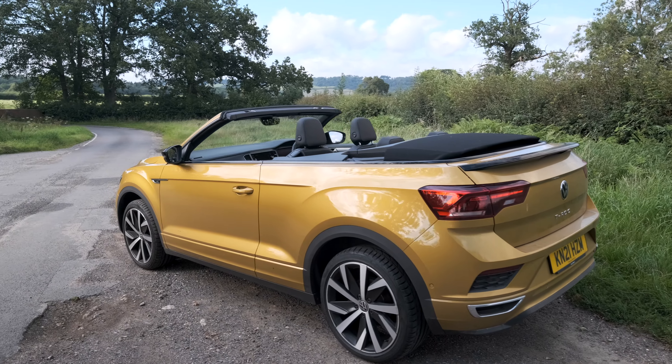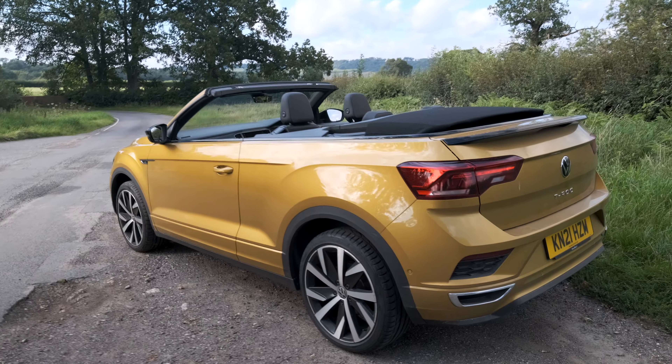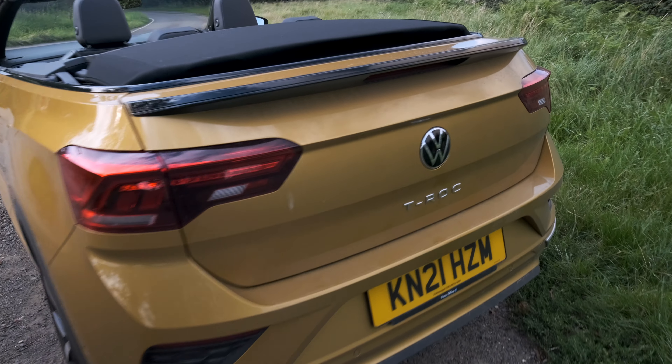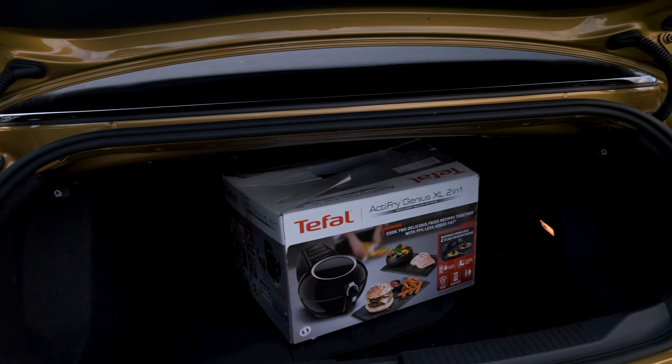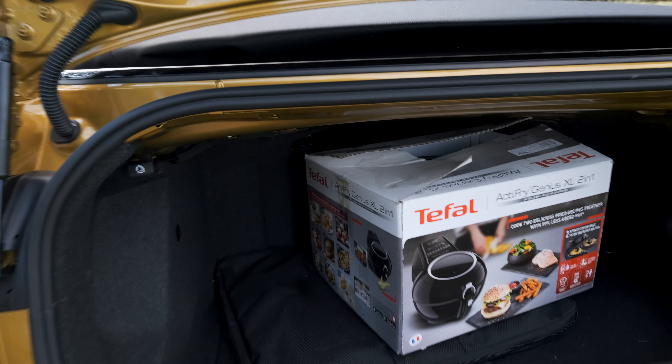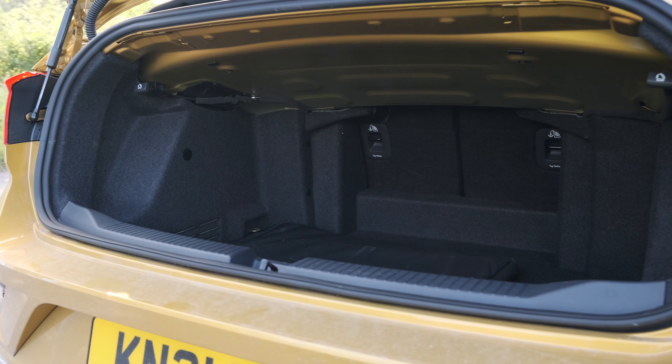Eagle-eyed among you might have spotted it's a bit less practical than your regular common-or-garden T-Roc, because it's only got front doors. And the boot is also quite a bit smaller - it's only 284 litres. I've got a Tefal Actifry in there, but I'll cut a shot without it.